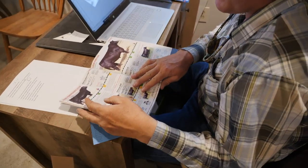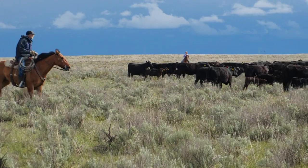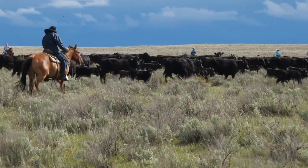A lot of these heifers, when they come to us — the ones for the Basin customers — will have had GeneMax testing already performed on them, so they've already been through one sort while they were on the ranch.